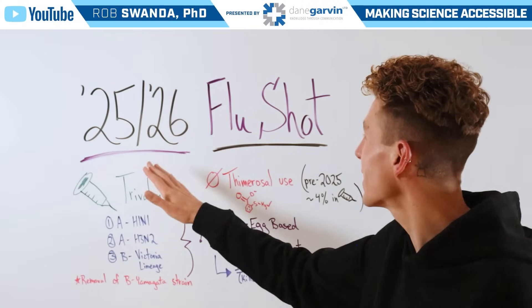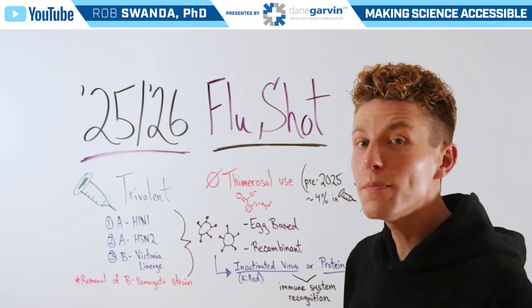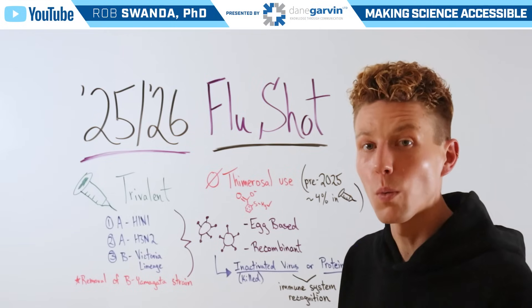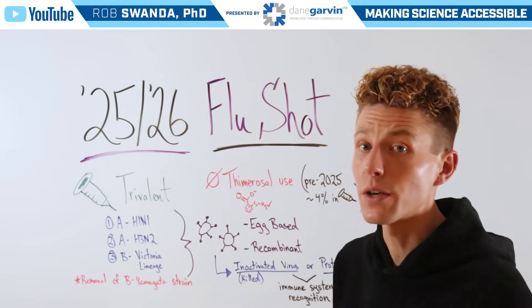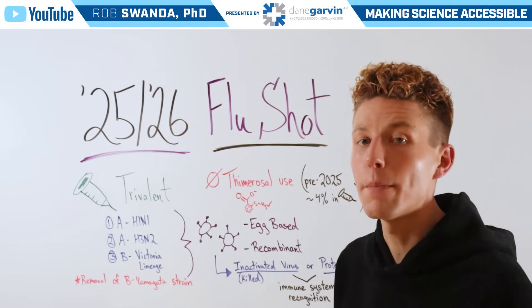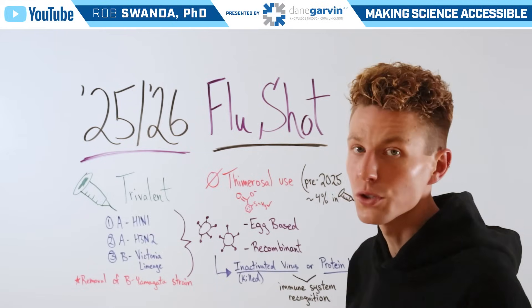For today's video, let's break down the 2025 to 2026 flu shot. And if you missed my previous video where I talked about how the nasal flu vaccine works that can be administered at home, I'll link that video to this video's description below. But for today's video, I'm only talking about that more traditional type of injection method of the yearly flu shot.